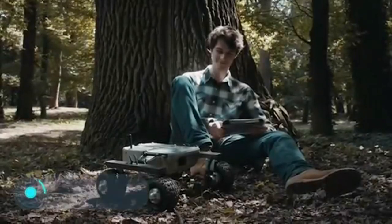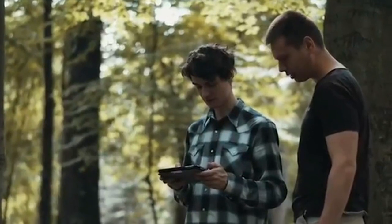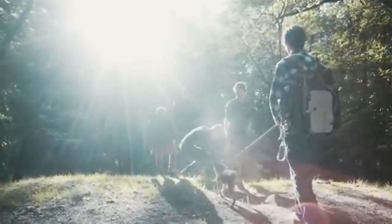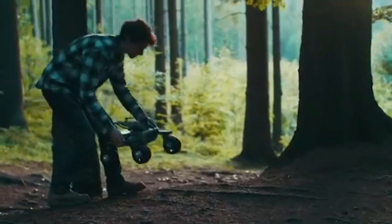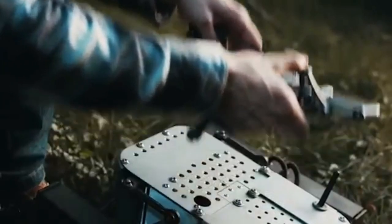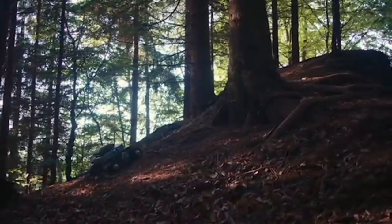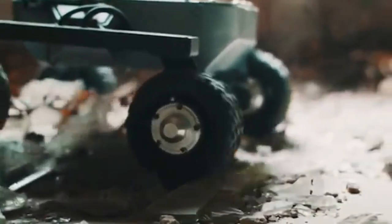Turtle Rover. Modern technology is so advanced that even RC cars can surprise and delight us in new and unexpected ways. This is Turtle Rover, the brainchild of the Polish company Kell Ideas. The inspiration for this model were the Mars Rovers used by NASA. Although Turtle Rover won't be able to climb the craters of the red planet, it is ideal for terrestrial exploration.